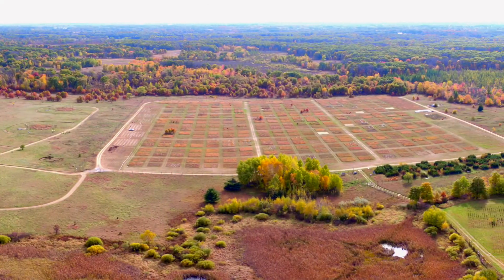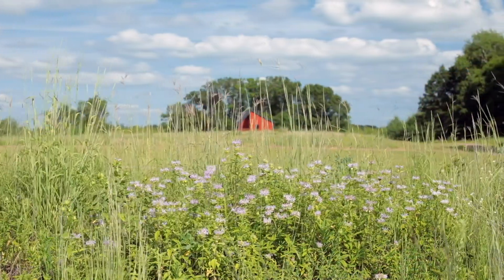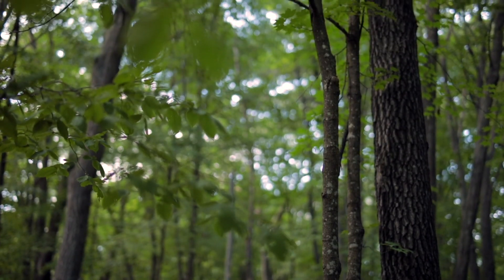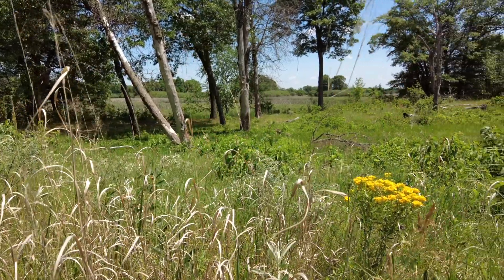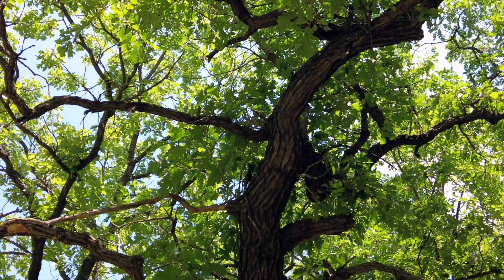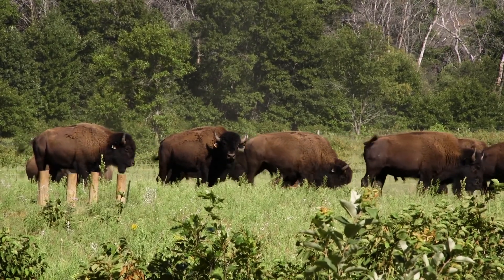Cedar Creek is a 5,500 acre biological field station operated by the University of Minnesota. These are the traditional, ancestral, and contemporary lands of the Wapakute Dakota, of the Oceti Shacoene, and the Anishinaabe. Just 40 miles north of the Twin Cities metro area, it feels a world away.